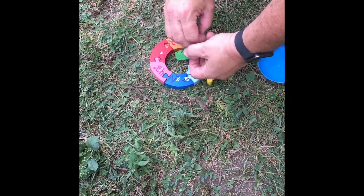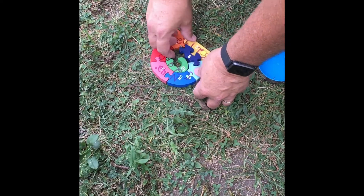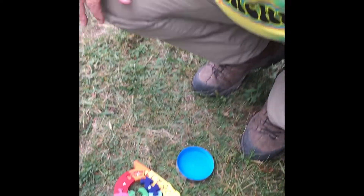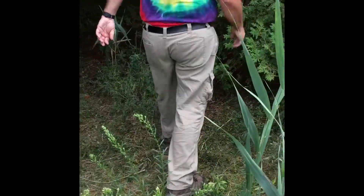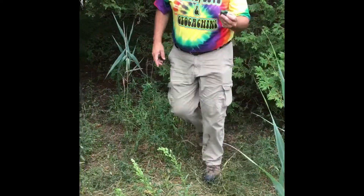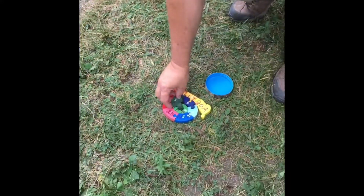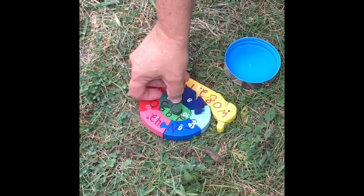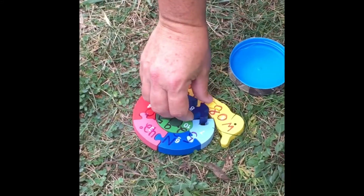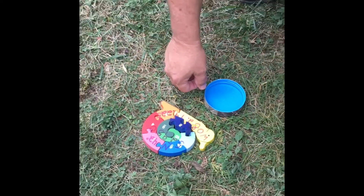Looks like I might have dropped a piece, so I'll have to go back and check. So with the puzzle assembled, we can see the coordinates written on here, and that will lead us to the next part of the cache.